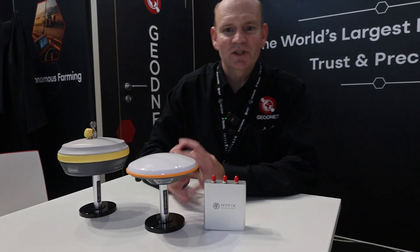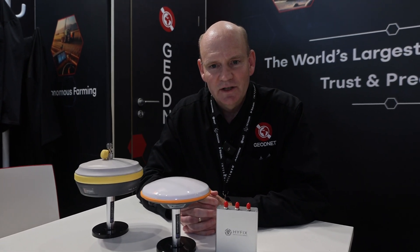Geonet is a really unique global RTK corrections network featuring almost 10,000 RTK base stations. What's really unique about Geonet is it gives you the opportunity to set up a station and actually earn GOD token rewards, which are a monetary reward for running and establishing an RTK station.